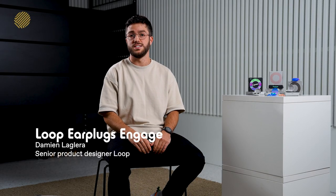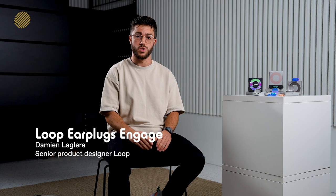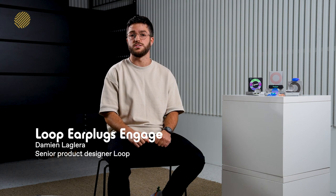Loop Engage is a near-plug design with conversation in mind. We designed this product based on customer feedback.